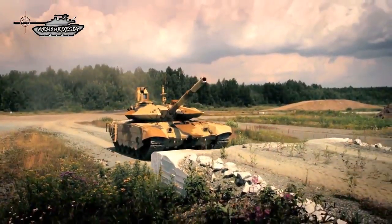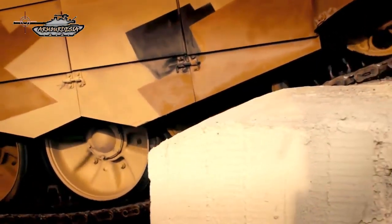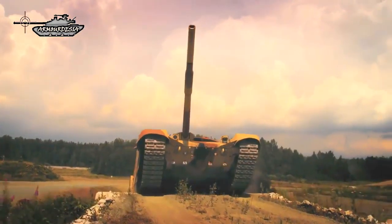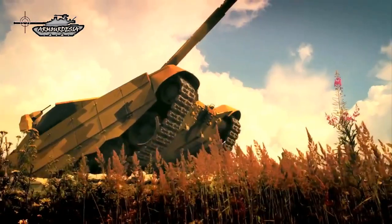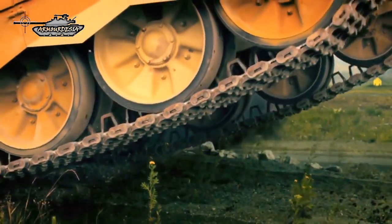The T-90MS uses a proven carousel-type autoloader. As with its predecessor, 22 rounds are stored in the autoloader and are ready to use. The remaining rounds are stored in the new turret bustle rather than in the crew compartment, in order to avoid the risk of explosion.